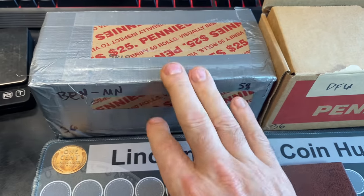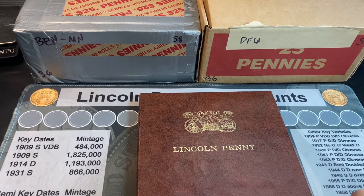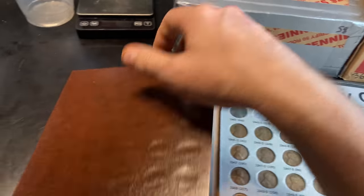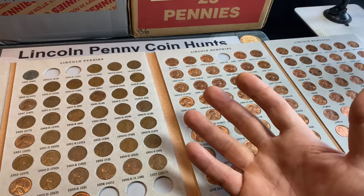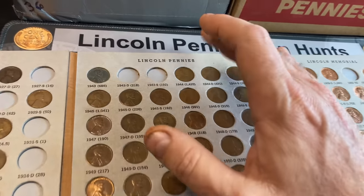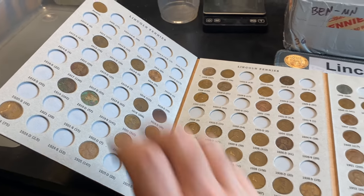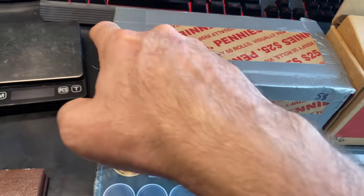I want to remind everyone that if you haven't watched the first 35 episodes of this hunt and fill series, consider checking out the link down below or up here to get caught up. For those already caught up, you know the last episode we failed to make any progress. We have every cent we need from 1944 through 1999 other than the small date varieties, and we need quite a few in the 30s and back. Now let me go ahead and move Ben's box forward and do a live opening after I cut this tape off first.